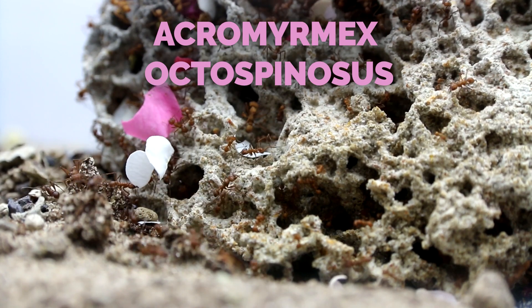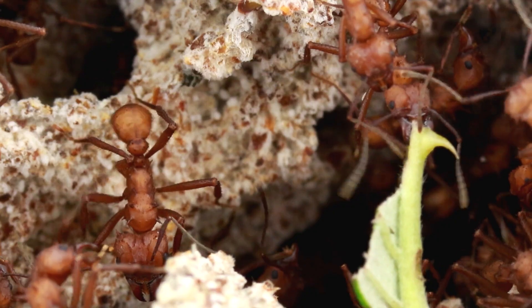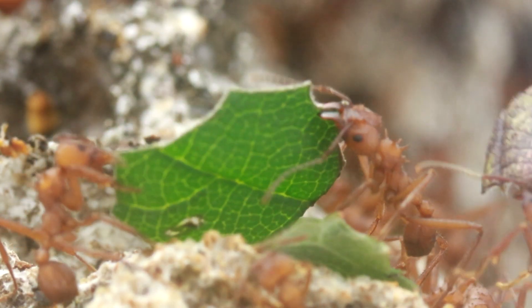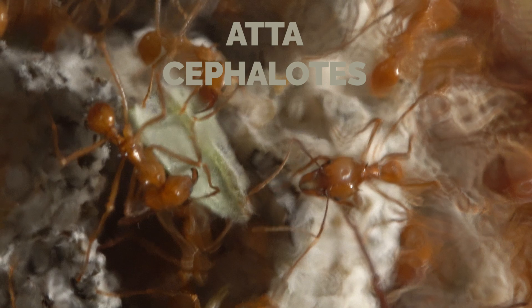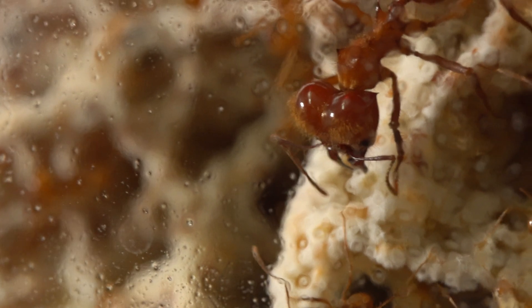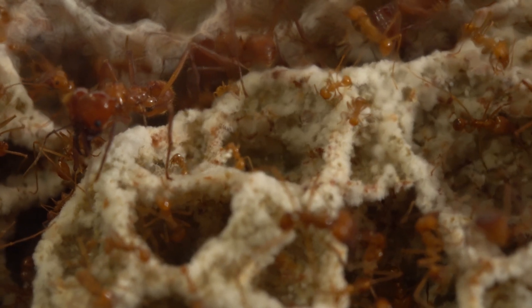The Atta's cousins, the Acromyrmex ants, are here for cultivating the fungus garden. Like Atta ants, they chew leaves to create an ideal substrate for the mushroom to grow. These Atta cephalotes are taking their time to farm properly. This mushroom is very important to the species, as it is the only food for members of the colony that stay in the nest.